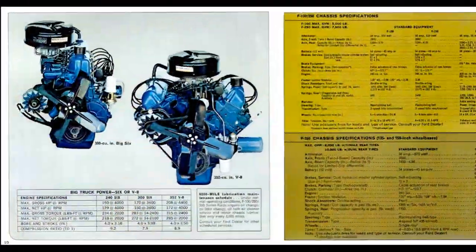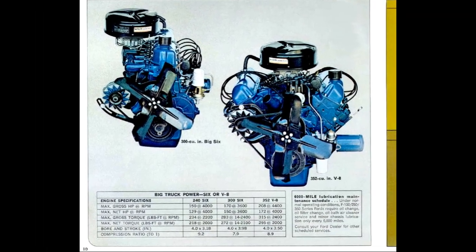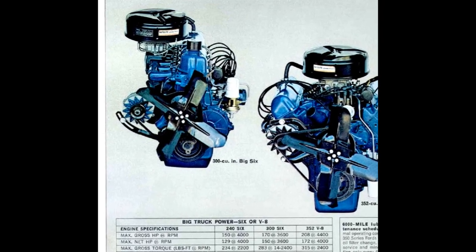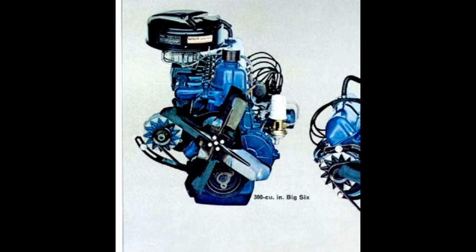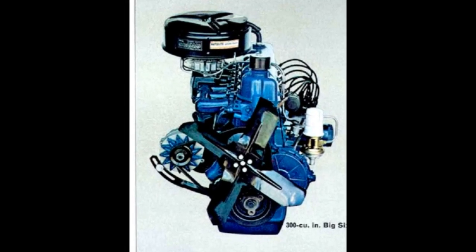And a rundown on some specs, starting with the engines. The 240-cubic-inch six-cylinder produces 150 horsepower, 234 pound-feet of torque, with a 9.2-to-1 compression ratio. The 300-cubic-inch six produces 170 horsepower, 283 pound-feet of torque, with a 7.9-to-1 compression ratio.